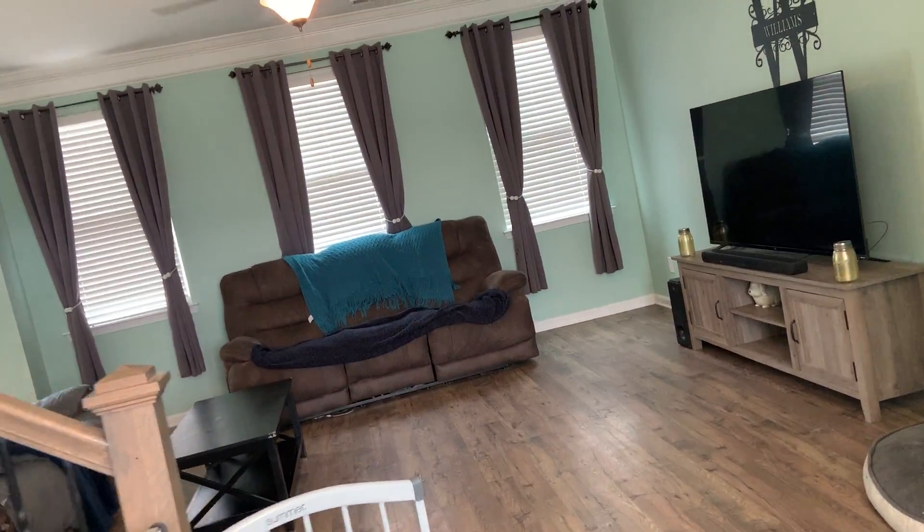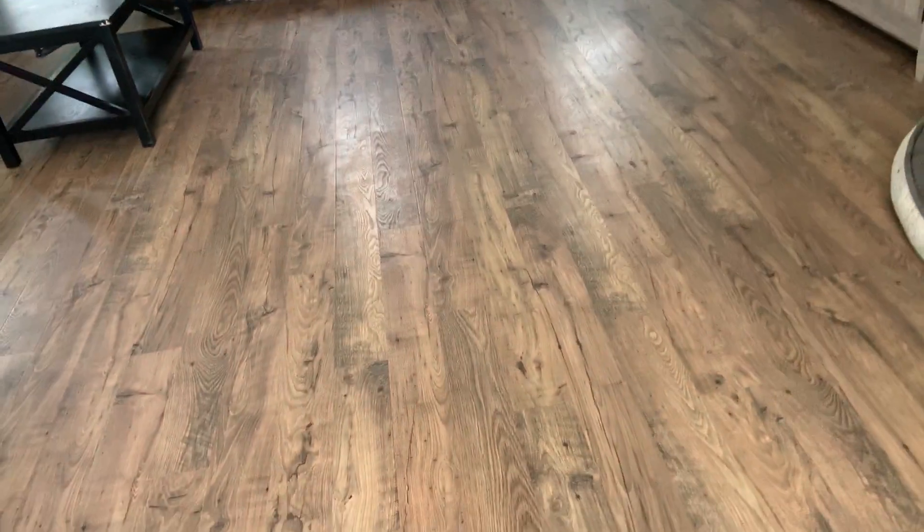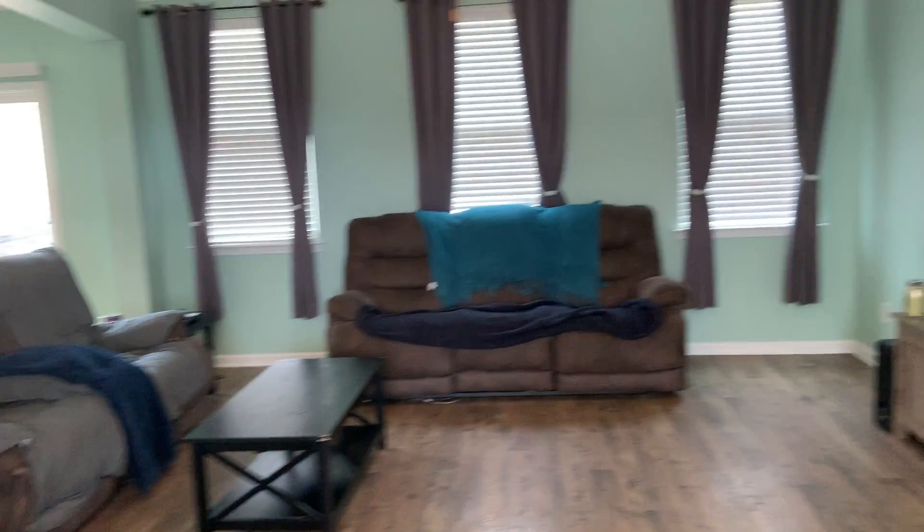I think this is laminate — yeah, laminate flooring all downstairs. There's a half bath right here.